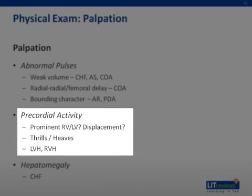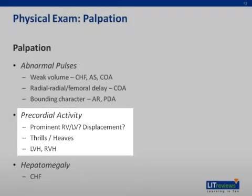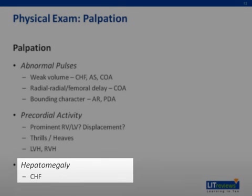The precordium should normally be quiet. Hyperdynamic circulation due to increased pulmonary blood flow, right ventricular hypertrophy or left ventricular hypertrophy will cause prominence of the right ventricular or left ventricular impulses. Palpable thrills are felt with murmurs grade 4 over 6 or louder. Prominent cardiac impulses or thrills indicate pathology. Hepatomegaly may reflect a high right atrial pressure associated with congestive cardiac failure.